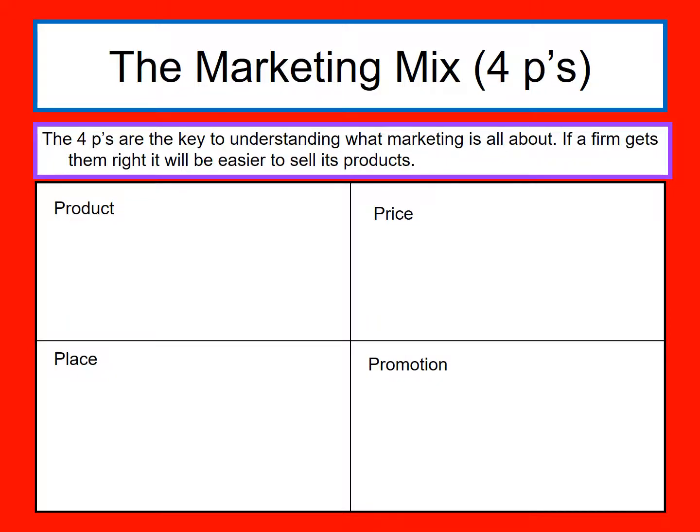The marketing mix is also known as the 4 P's. It's just a framework for thinking about different aspects when you're launching a product. It's really key to understanding what marketing is about. And if a firm gets the 4 P's right, it's going to be easier for them to sell their products — it doesn't necessarily mean it will work, but it's more likely to work if it considers it.